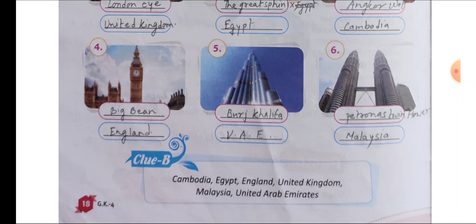Number 6: Petronas Twin Towers. This is located in Malaysia. As you can see, there is a passage between the two buildings, so we can go from one building to another building through that passage.